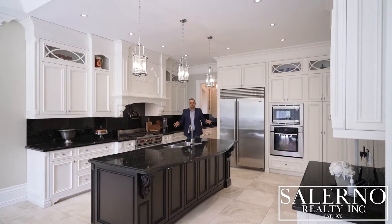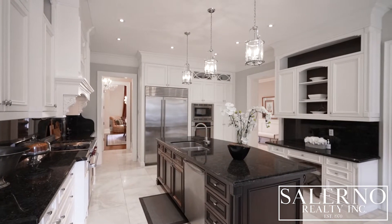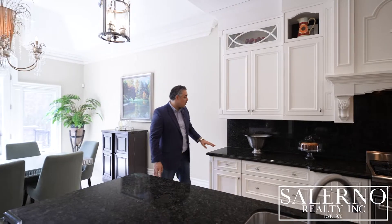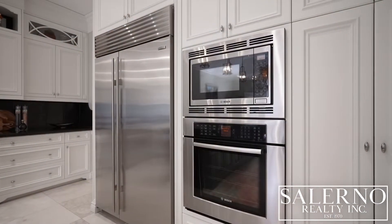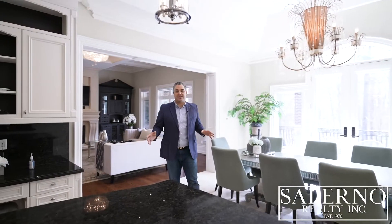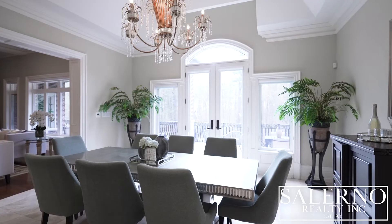We're going to start the tour off in everybody's favorite room — the kitchen. And this kitchen does not disappoint. It features an oversized island with a built-in sink. You have granite countertops that also go all the way up into the backsplash. You have top of the line appliances, including a stainless steel Sub-Zero fridge, a Wolf gas stove. And I love the layout here — you have an oversized eating area with a walkout to your deck.